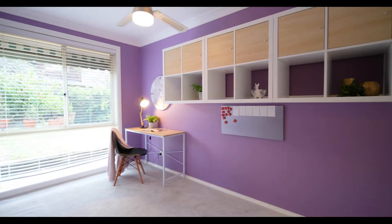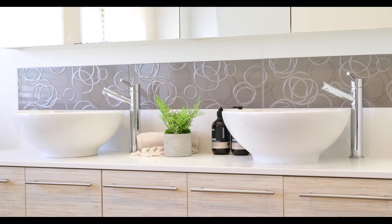We recommend booking an inspection and taking a look through the property before the chance slips away. We welcome you to 13th Centenary Close at Bulwara Heights.